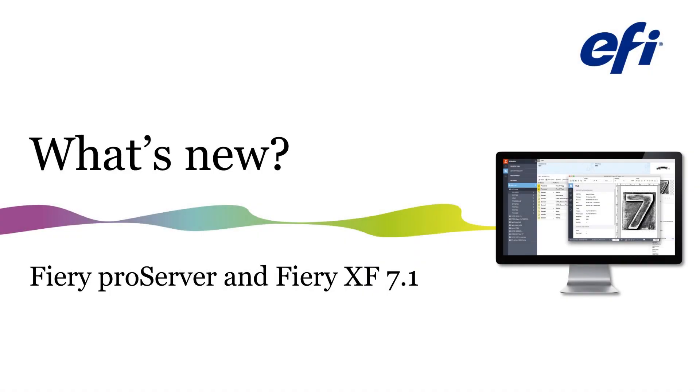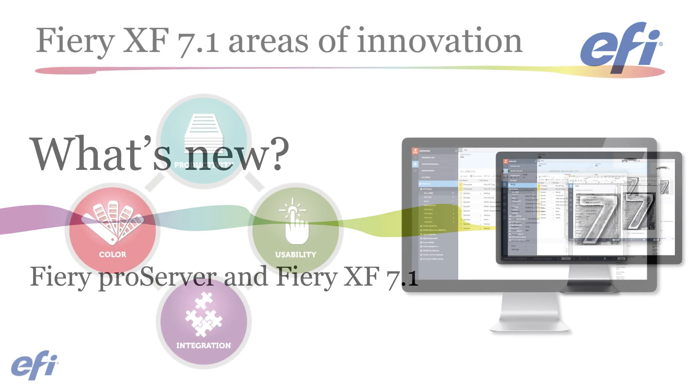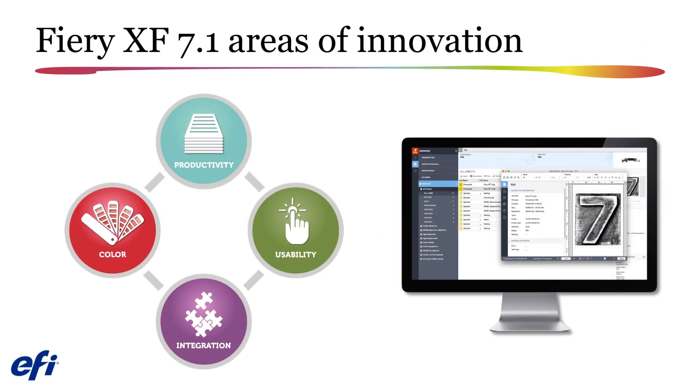Welcome to this overview of the new features available in the Fiery Pro Server and Fiery XF version 7.1 upgrade. This upgrade provides you with added functionality and improvements in the areas of productivity, color, integration, usability, and more.